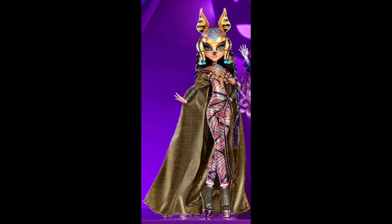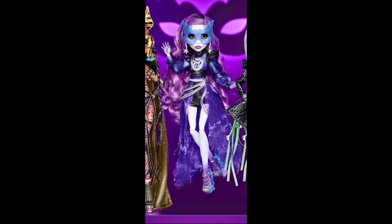Now moving on to Miss Spectra Vondergeist. Her hair is really curly, I really love her hair, and it goes like to her thigh area which is really nice. She has that cute little mask that we saw in promotional pictures and her face looks so gorgeous. She also has black highlights in her hair which I think is a really cool touch. I really do like her earrings as well.